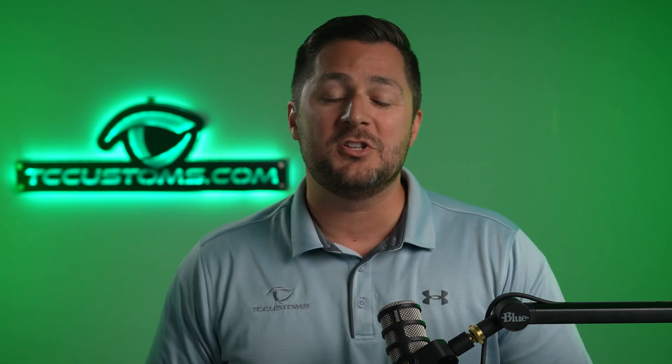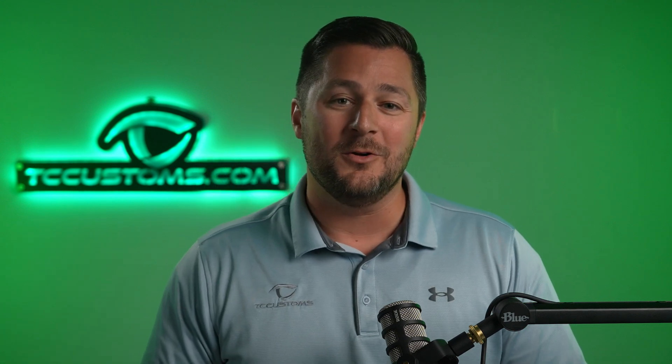Thank you so much for watching this video on Drive Electric. Check out driveelectric.com, give us a thumbs up if you like this video, and as always subscribe to the channel so you don't miss a single video. Have a great day.